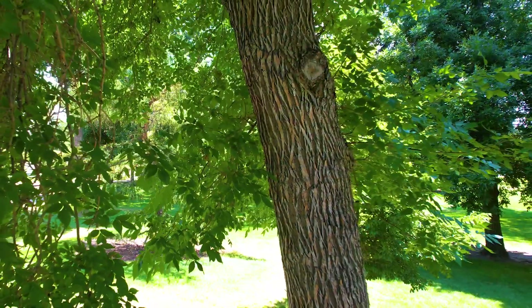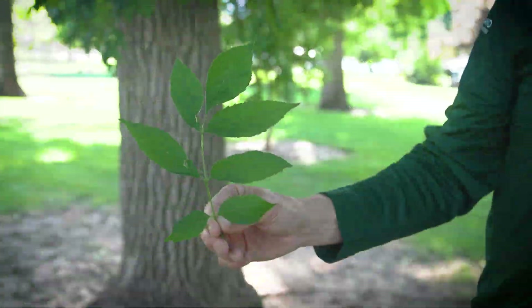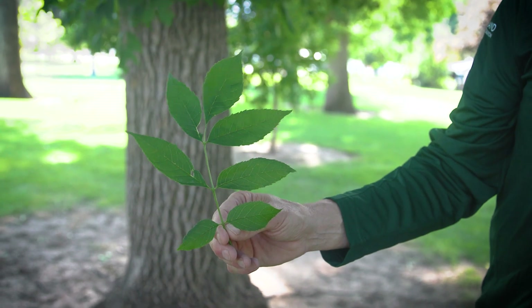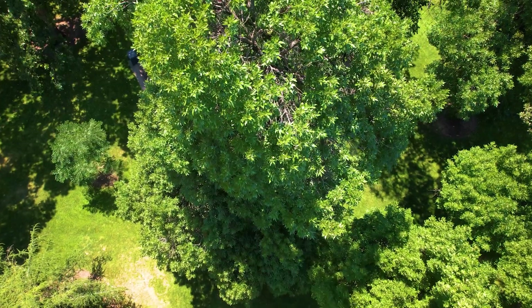Here's how you identify ash. The bark on an ash tree has a distinctive diamond pattern on mature trees. The leaves spread out from a single stem with leaves growing in a distinctive pattern of five to nine leaves directly off one another, opposite.